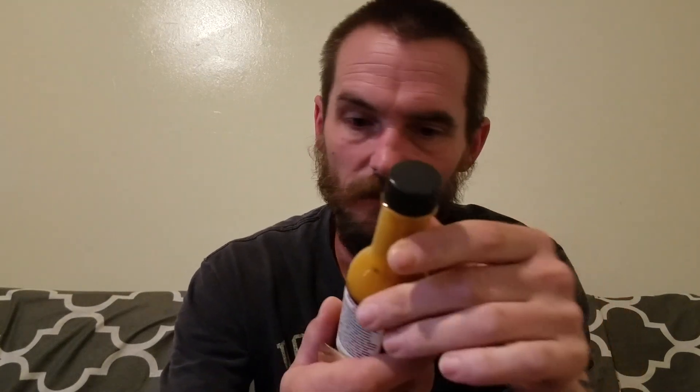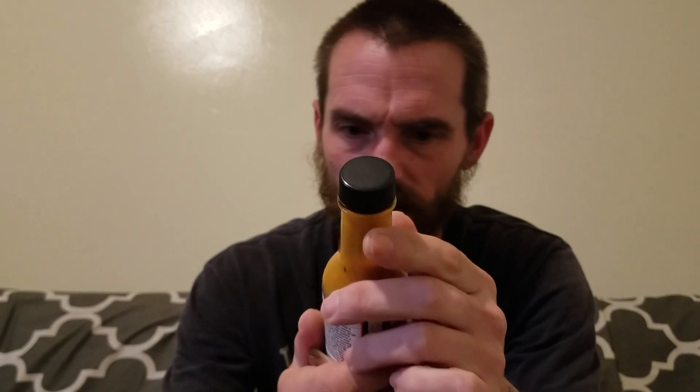Let me read these ingredients: fire roasted tomatoes, stewed vinegar, coconut milk, ghost peppers, chili, onions, water, Carolina Reaper peppers, and toasted peppercorns. Sounds interesting.